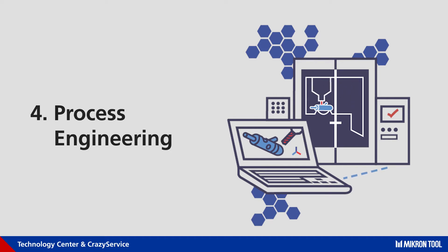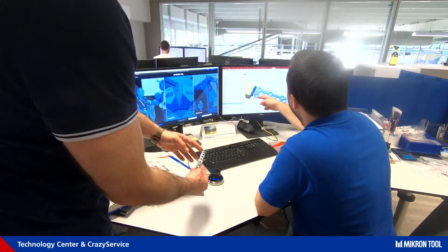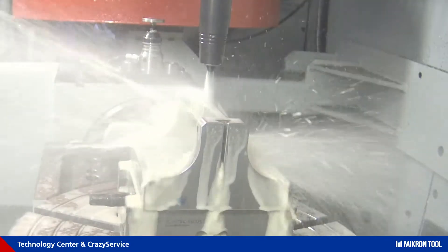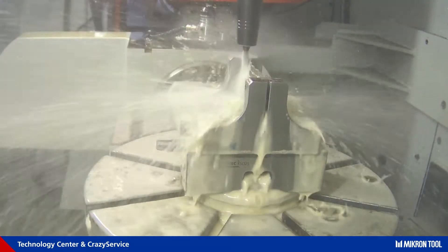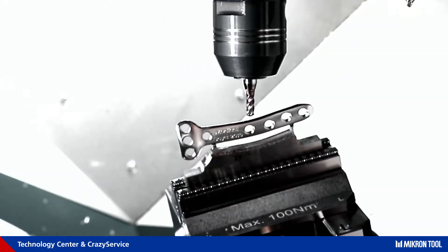Process engineering is made to find the most profitable solution to machine the critical features of a workpiece using customized tools. We develop the process, define parameters, and do machine tests. Customers save resources such as manpower and machine capacity, and go on with serial production in the meantime.